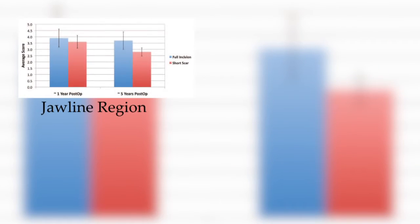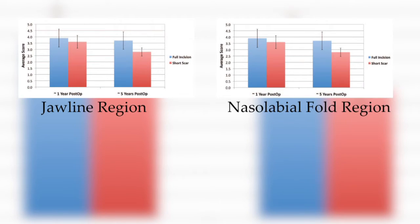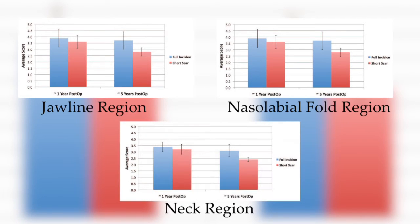And a full incision facelift on the other in multiple pairs of twins, they were able to objectively compare the results of both variations. They found out that in the short term, there were no significant differences between these two facelift techniques.